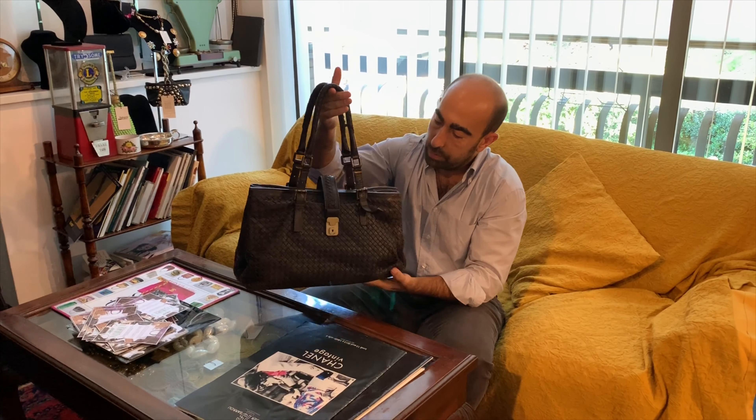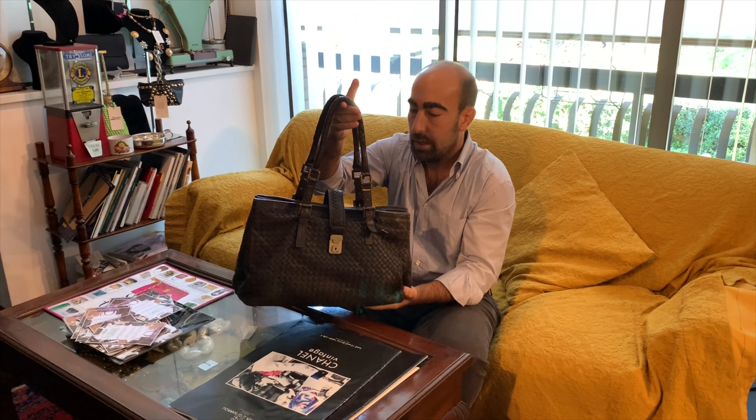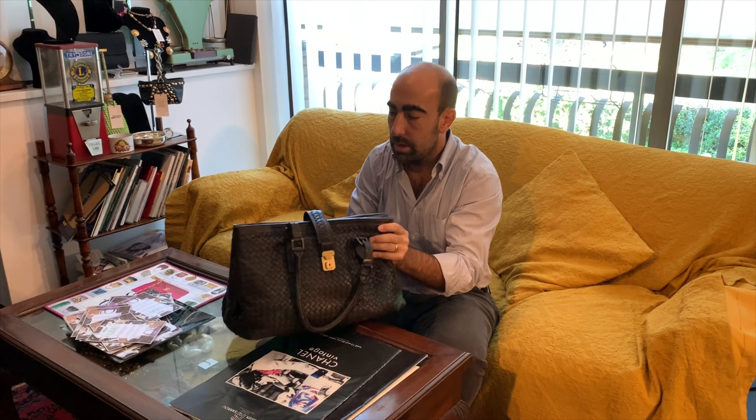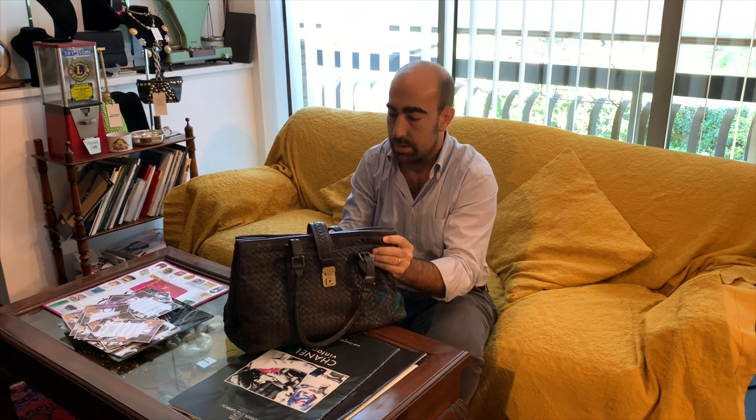Ciao guys, this beautiful Bottega Veneta is about to go to have a spa. I will then show you how it got here and its conditions before the restoration.